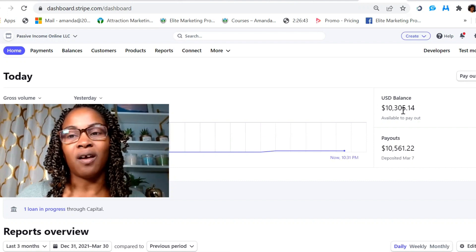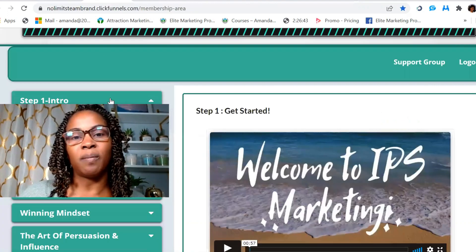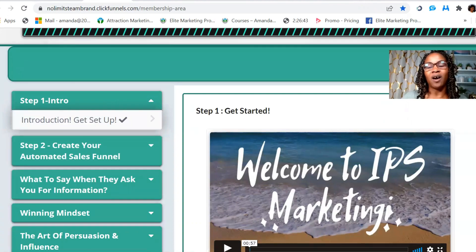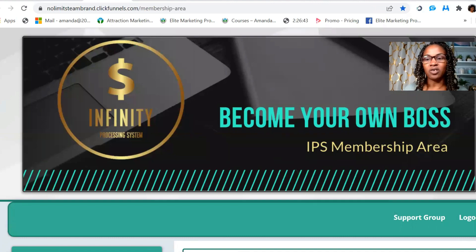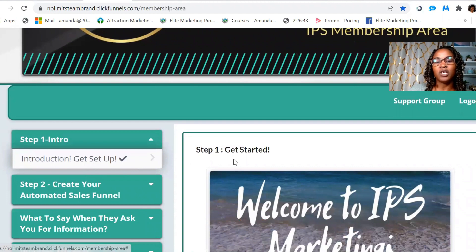This is what I have going into my bank account — I'll be transferring this between today and tomorrow. I just want to give you a little bit of information about Infinity Processing System inside the members area, which is where I'm located now, and what it's all about and how easy it is to work the system and get started.